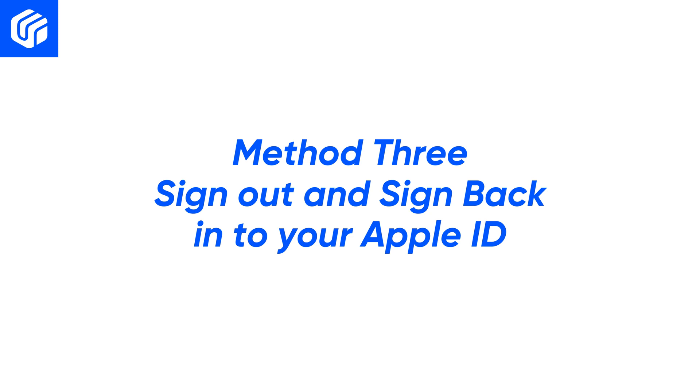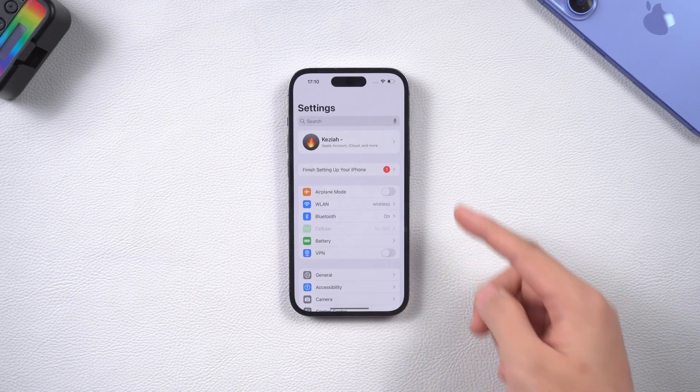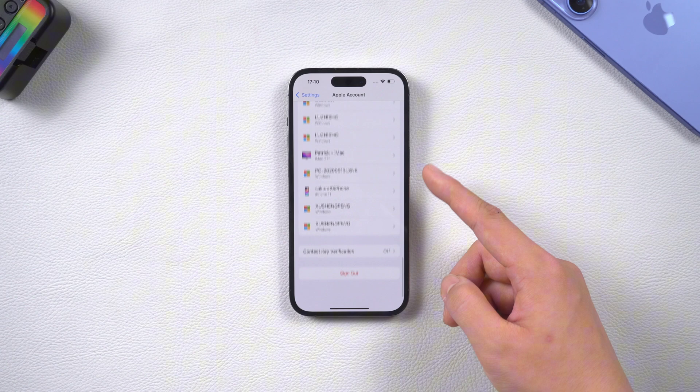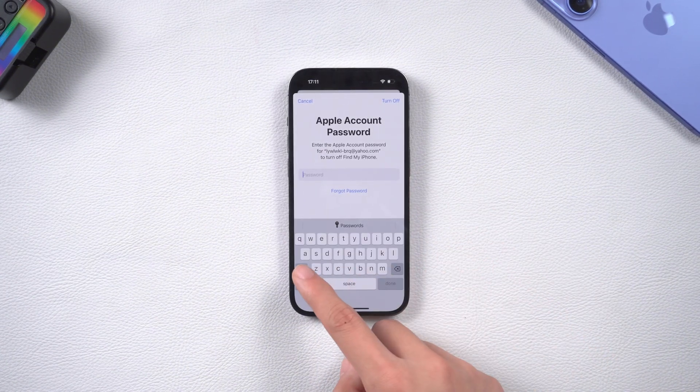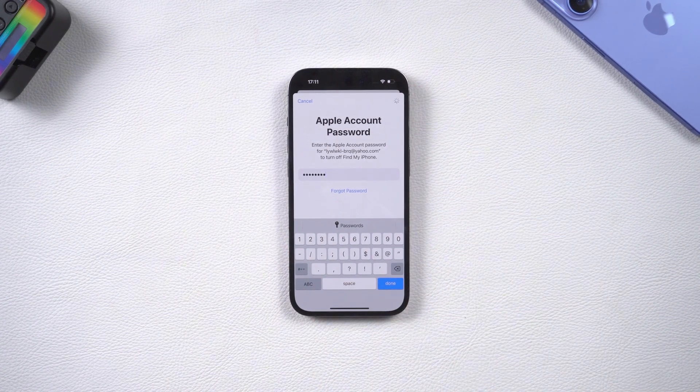Method 3: Sign out and sign back into your Apple ID. Generally speaking, signing out and signing back into your Apple ID account will work wonders. Open Settings on your iPhone and tap your username at the top. Scroll down to the bottom of the page and find the Sign Out option. After tapping it, it will prompt you to enter your password. Enter your password and sign back into your account.